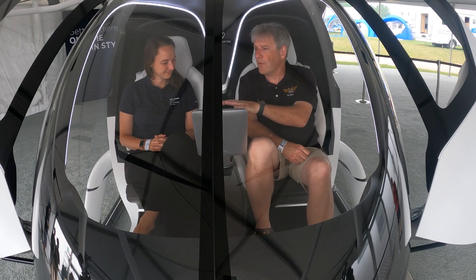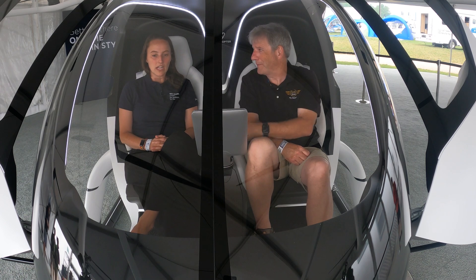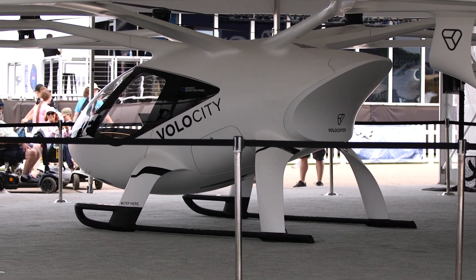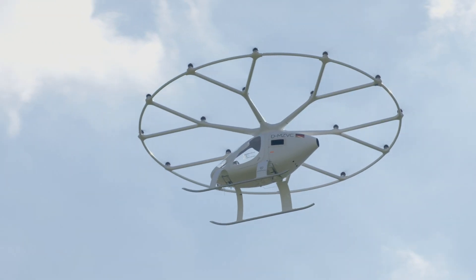We're sitting here in the Volocopter. Now this one isn't the one that's flying. Tell me about this one. This is a Volocity aircraft. It's the aircraft that's going to go into commercial service in the next two to three years. Several of these are being produced in Germany as we're speaking right now. They're going to be taking flight this summer.